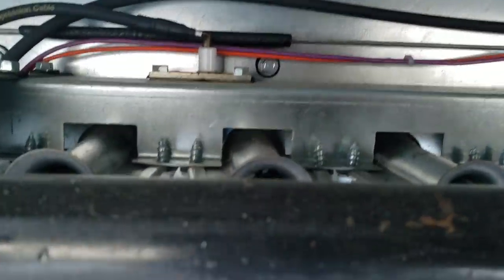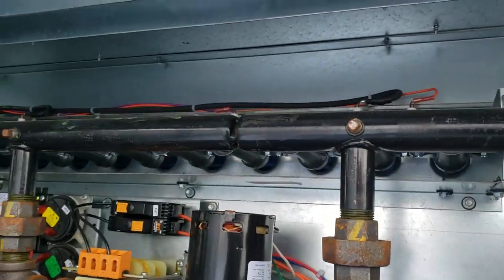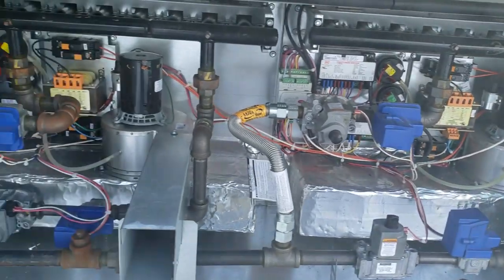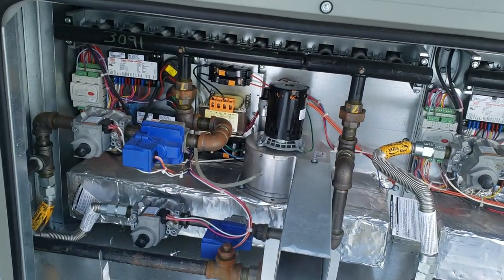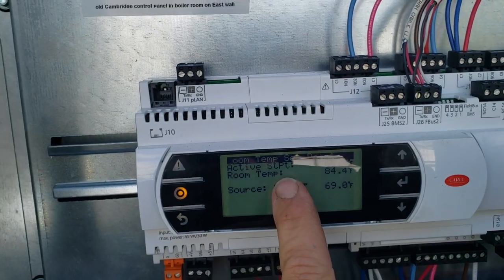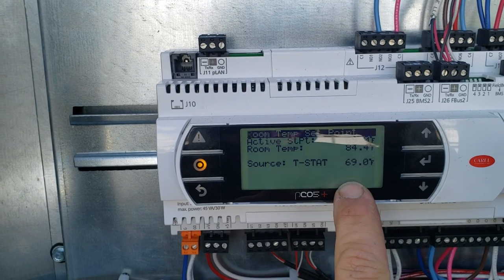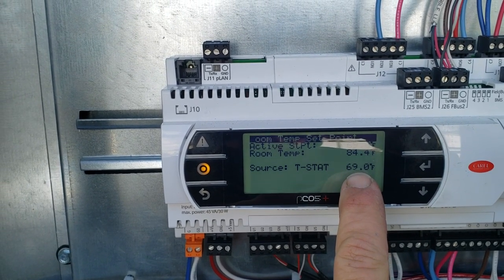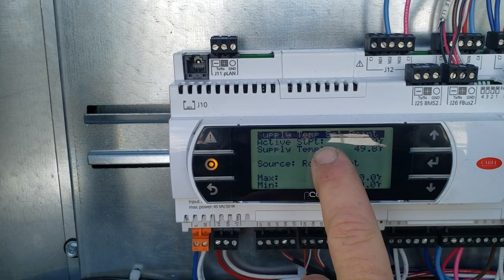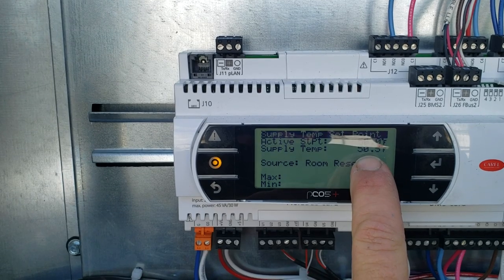It just brought on the bigger set of burners. Let's see if there's something malfunctioning when that's running. So far everything looks fine. Something that's a little interesting here — we're set for 69, room temperature is 84. Stats set for 69. Active set point 50, supply temp 50.